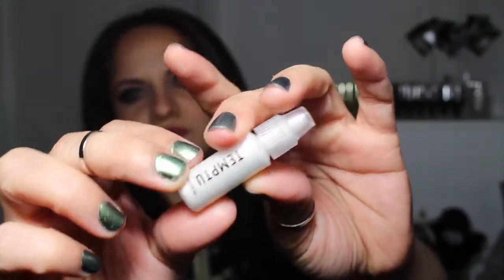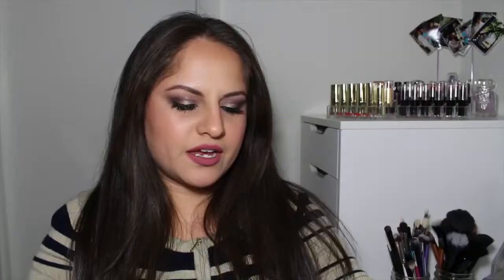The next thing I got is a highlighter from the brand Temp2, and it is in Pink Pearl. I'm guessing this is a highlight for your skin, inner corner, or whatever — it's a liquid highlight. It looks white in the tube but it's very pink — very iridescent pink. I probably won't wear this on its own. I might wear it and top it off with a powder highlight and let you guys know how it looks.